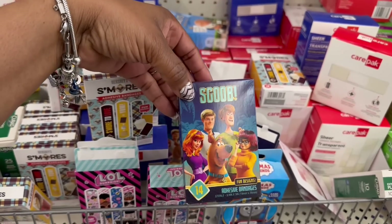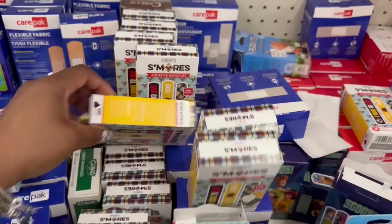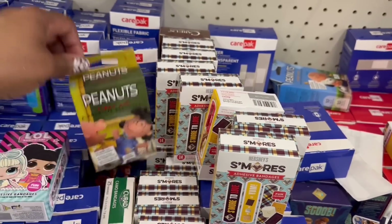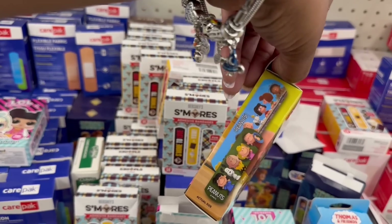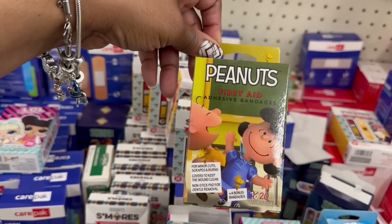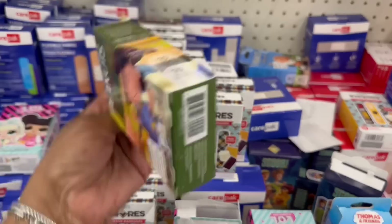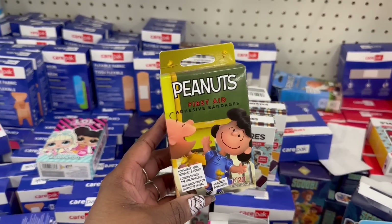Here's Scooby-Doo. Oh yes, I want these too. What else is back here? There's so many S'mores. The Peanuts — I haven't seen these either. That is super cute. It says plus four bonus bandages, it's 20 in here instead of 16. Does that look like the back of that? Oh, that's something different. But let me throw these in the cart.